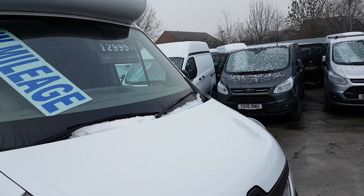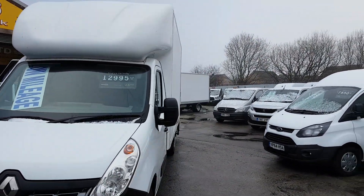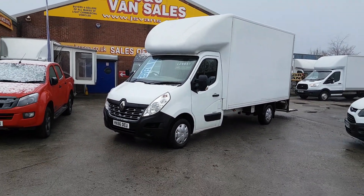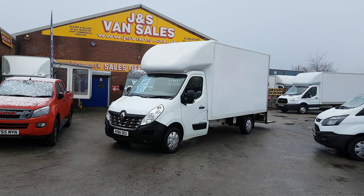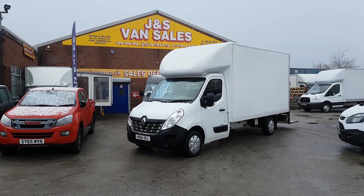Same-day finance deals can be done, part exchanges welcome — car or van. Anything else you'd like to discuss, just drop us an email or give us a call. We've got over 100 vehicles on site at the moment — lots of big box vans, Luton vans, and four-metre panel vans. They're all on the website: jsvans.co.uk.